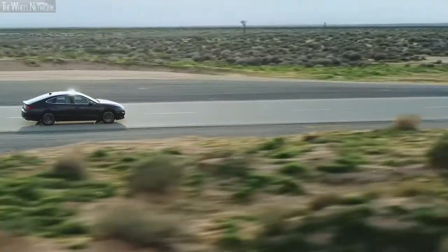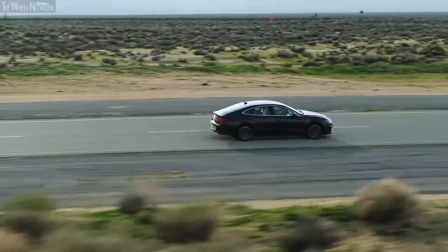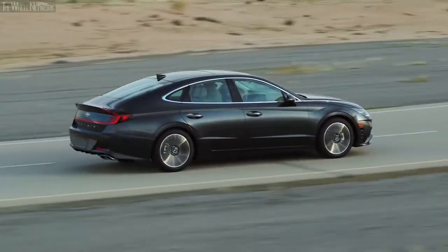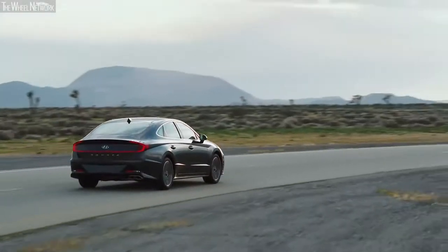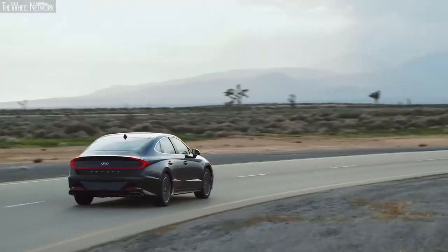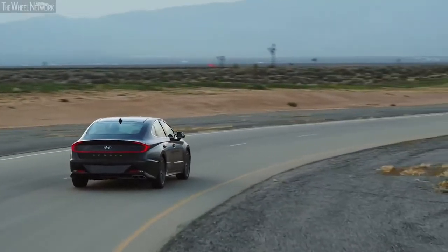However, the inline trim gets the turbocharged 2.5-liter motor, putting out a lower 23 miles per gallon city and 33 miles per gallon highway. The 15.9-gallon fuel tank capacity is better than all the rivals, and this helps the car provide an excellent tank range.